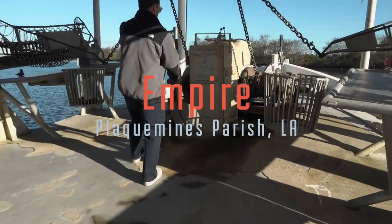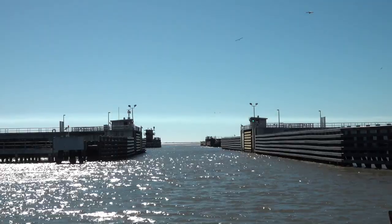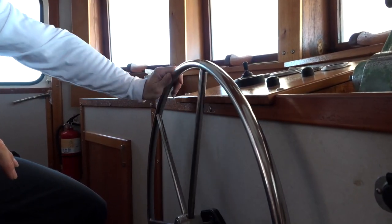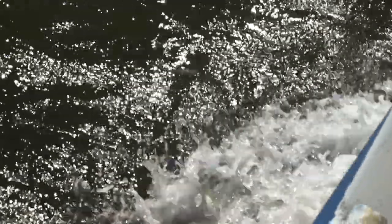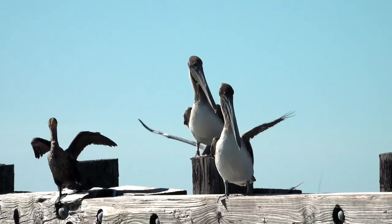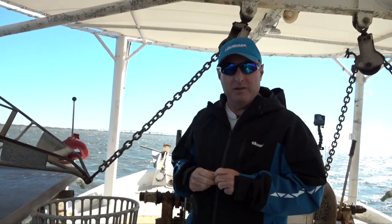One of the good things about this oyster tour is that if you don't like a long boat ride, don't worry — you're not going to have one. They keep the boat where the oyster reef is, about a 17-minute ride, and the boat cruises at about seven and a half knots. So we're going to head over to the reef, which is right on the eastern side of Bay Adams, and show you how an oyster lugger works. We're going to get ready to fire off these dredges.